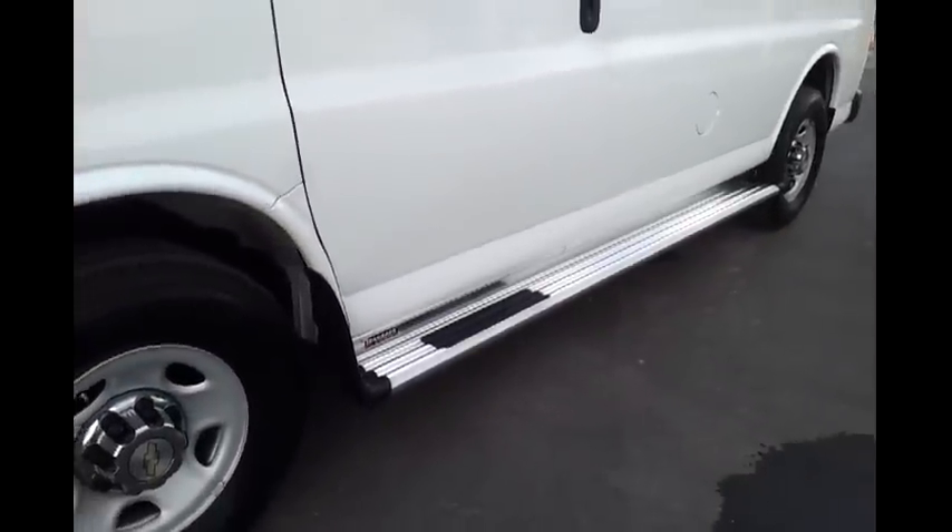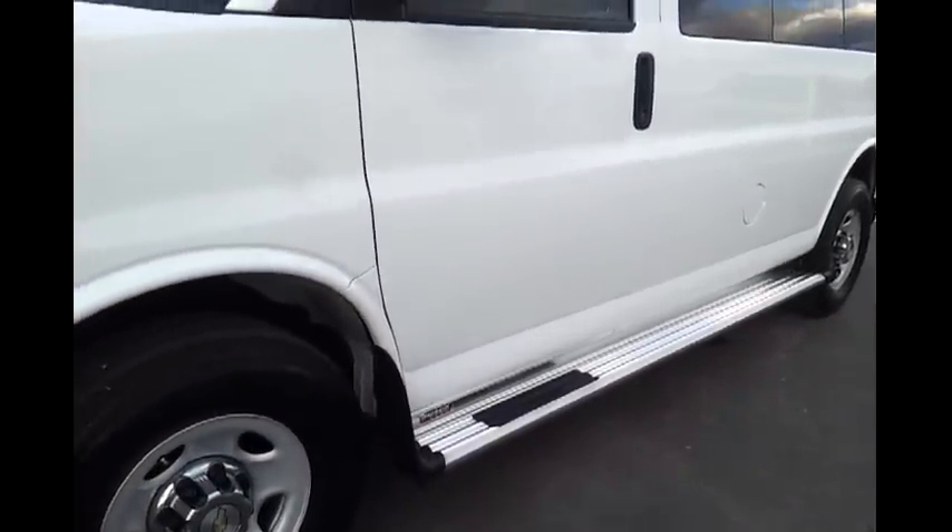Very good tire tread. It's got running boards installed — those are trail back running boards and they've got integrated molded mud flaps. It's got rear privacy glass and little vent windows in the back.